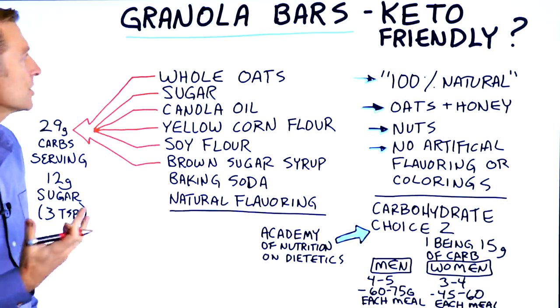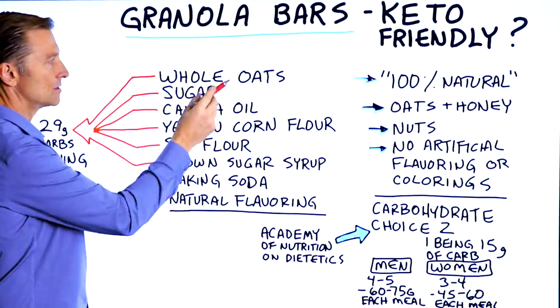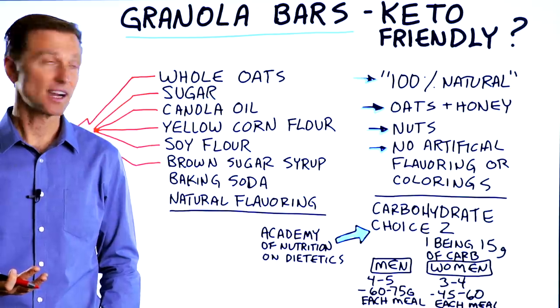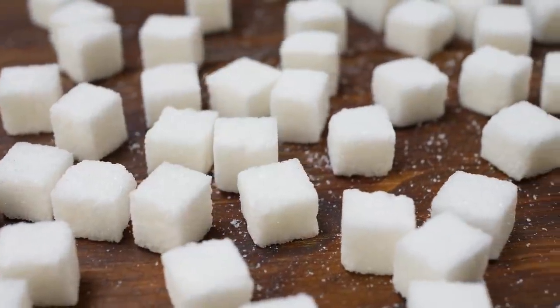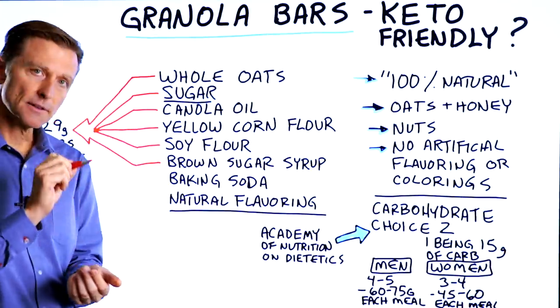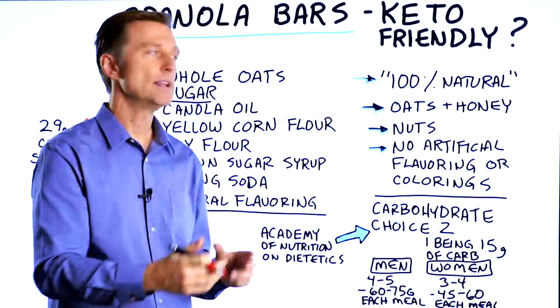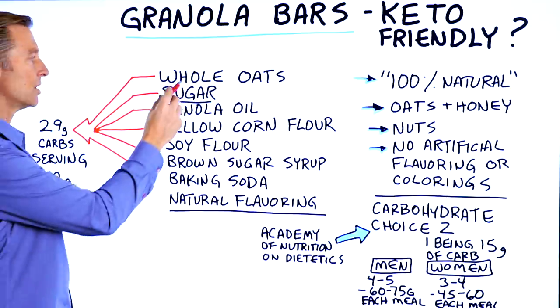But if you actually read the label, you'll notice that the first ingredient is whole oats. Whole oats are a little bit better than refined oats, but they're still a carbohydrate. And the second ingredient is sugar. Anytime you read the ingredients, the first, second, and third ingredients pretty much make up the majority of that product. So we have a good amount of oats and a good amount of sugar.